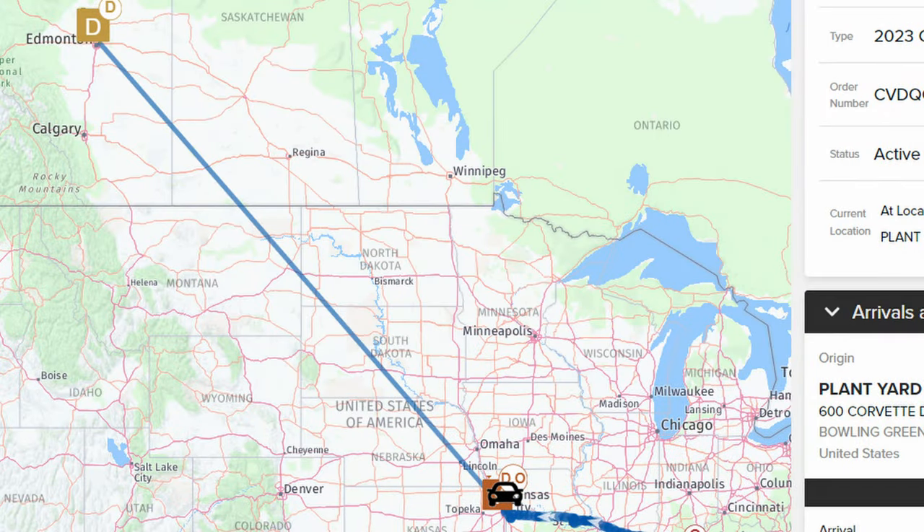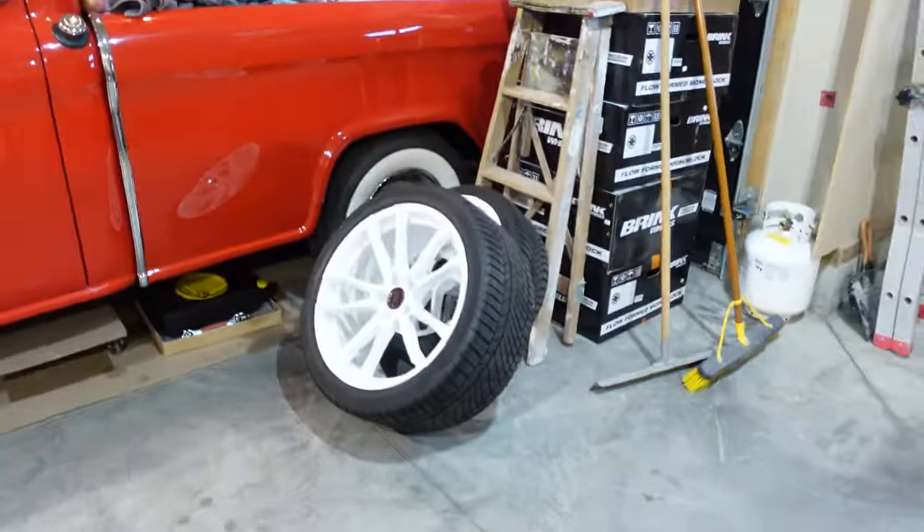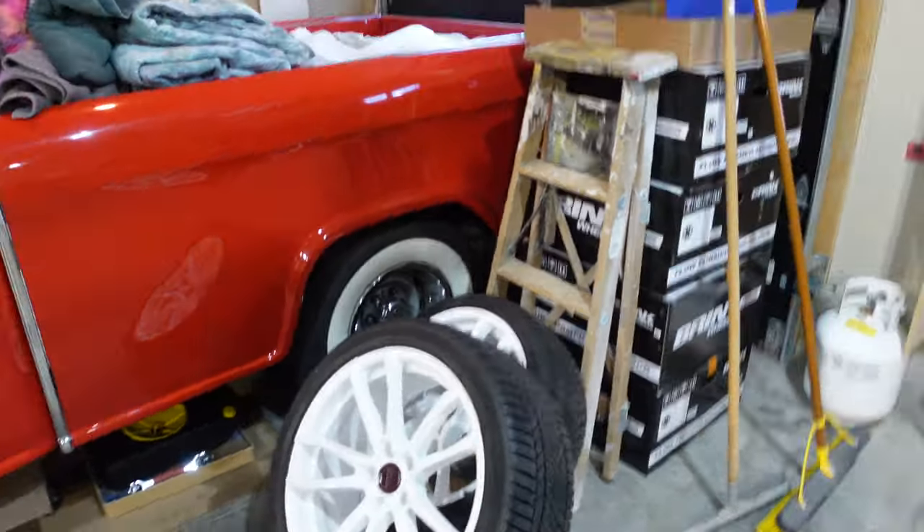Let's start with the C8 update. The C8 is on its way — it's on a train. It left the plant in Bowling Green, Kentucky, made it to the Fairfax plant in Kansas, probably to pick up more vehicles, and then it's en route to Edmonton, Alberta, which is about 500 kilometers or 300 miles away. If all goes well, we're going to get it around the middle of October. I have to pick it up on a day with favorable temperatures since it comes with summer tires. I've been looking at bringing winter wheels as a backup.